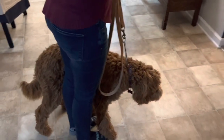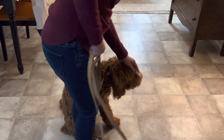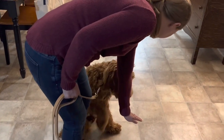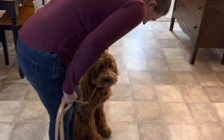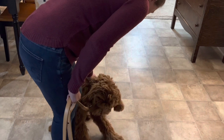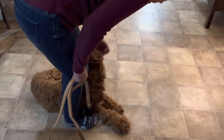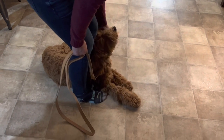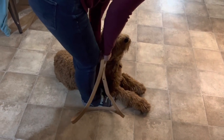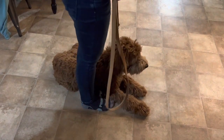We'll practice and work with Dansby until he learns. Let's see — Dansby, sit. Good. Dansby, down. He thinks he wants to shake because he does know shake. Good — cool. All right, Dansby stay. Good job, good boy, good job.